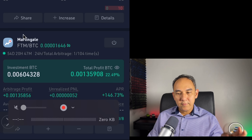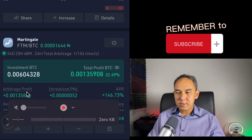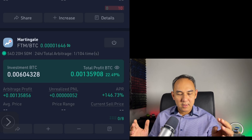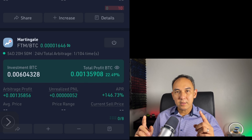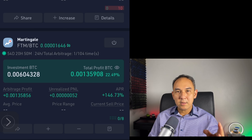It's at 54 days, 20 hours and 47 minutes. Now it's at 22.49% profit and APR went down to 146%, but it's still in profit, and the arbitrage profit is at 0.00135. This is quite amazing — if I had invested $10,000 54 days ago, I would have earned about $2,200 in profit just in 54 days, and I think this is an amazing result.